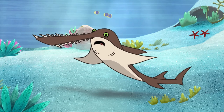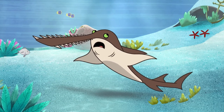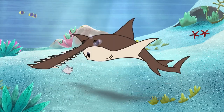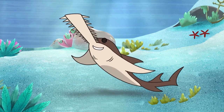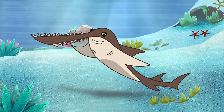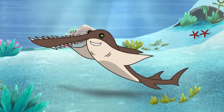I'm a sawfish. I can't see very well, I'm afraid. You just woke me up — I'm normally asleep during the day. You can guess why I'm called a sawfish, but this isn't really a saw. It's a really long nose called a rostrum.